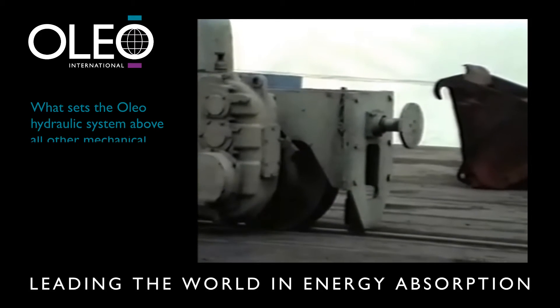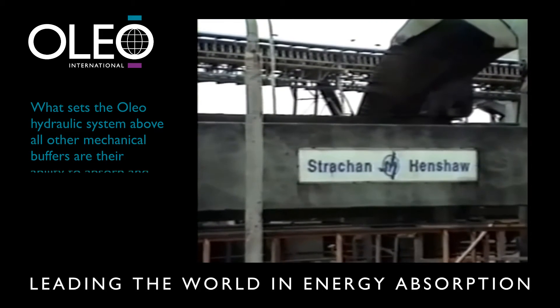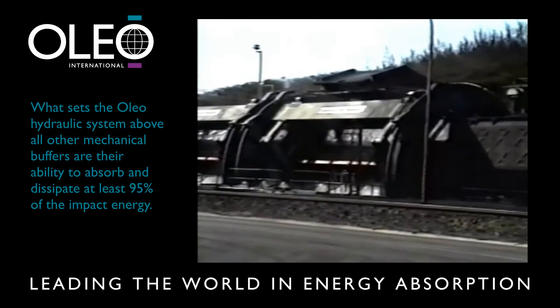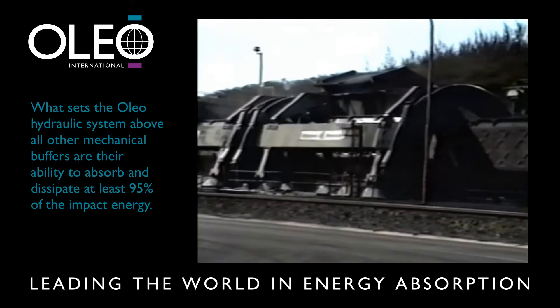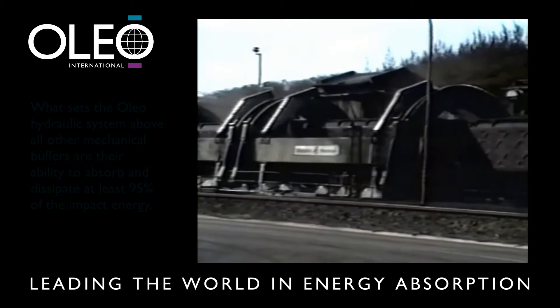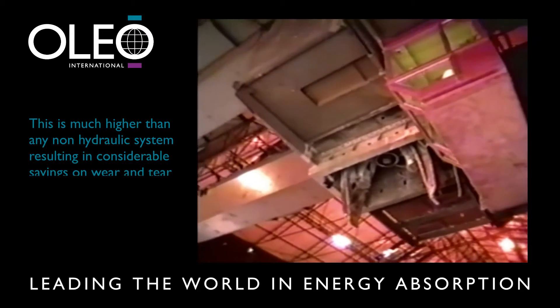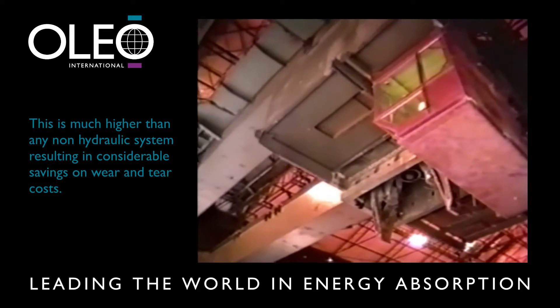What sets the Oleo hydraulic system above all other mechanical buffers, such as springs and elastomers, is their ability to absorb and dissipate at least 95% of the impact energy. This is much higher than any non-hydraulic system, resulting in considerable savings on wear and tear costs, as will be demonstrated.